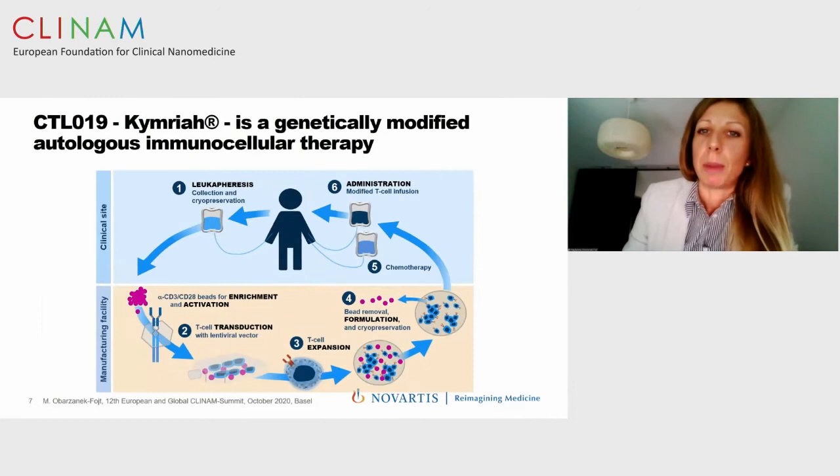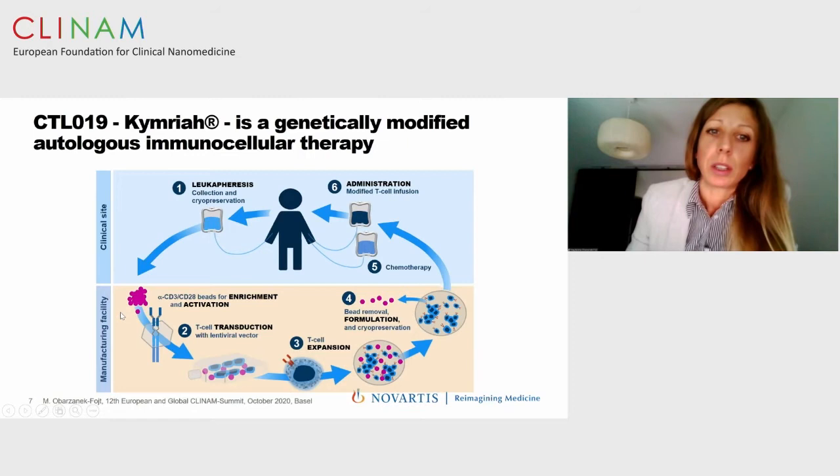Kymriah uses lentiviral vector. Here is a high-level description of the Kymriah process: it is an autologous cell therapy that starts at the clinical site with collection of leukapheresis, which is cryopreserved and shipped to the manufacturing site. There, CD3 and CD28 are used for T cell enrichment and activation. The T cells are then transduced using lentiviral vector, expanded, formulated, and cryopreserved to be shipped back to the clinical center and infused into the patient. This manufacturing process must be very well controlled from the perspective of lentiviral vector availability.